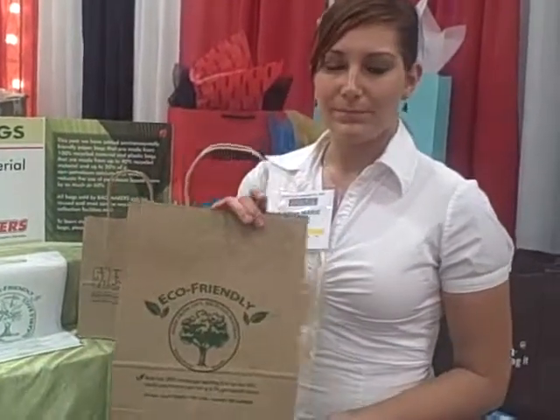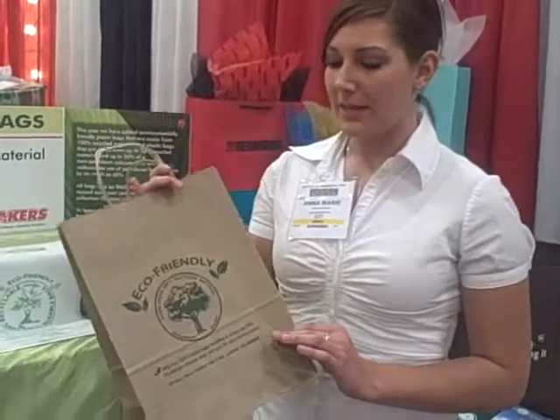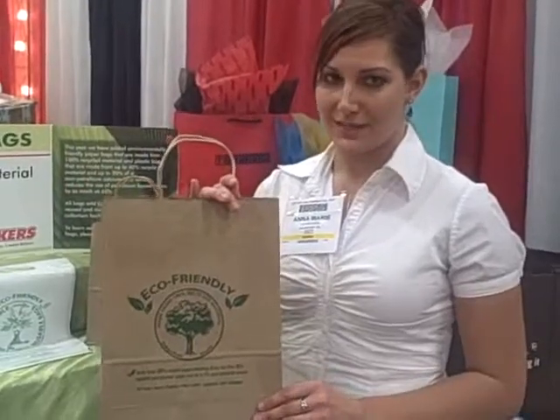We have an eco paper that's made from 100% recycled material. It is 100% biodegradable and comes in a variety of sizes.